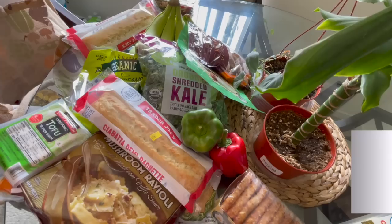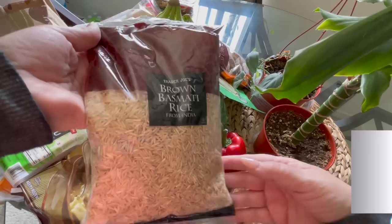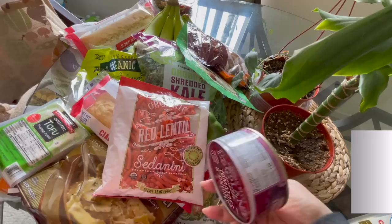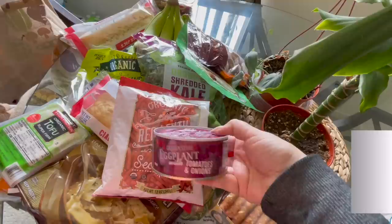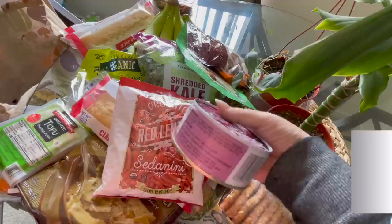I picked up this brown basmati rice. Basmati is already lower on the GI scale, so I'm thinking brown basmati would be even better, and I don't see it often so I'm looking forward to trying it. And then there's the red lentil pasta, which is very high in protein and gluten free. I also bought a can of the eggplant with tomatoes and onions. I've walked past this for years — I think the idea of canned eggplant and the texture put me off — but we're definitely going to be trying it today.